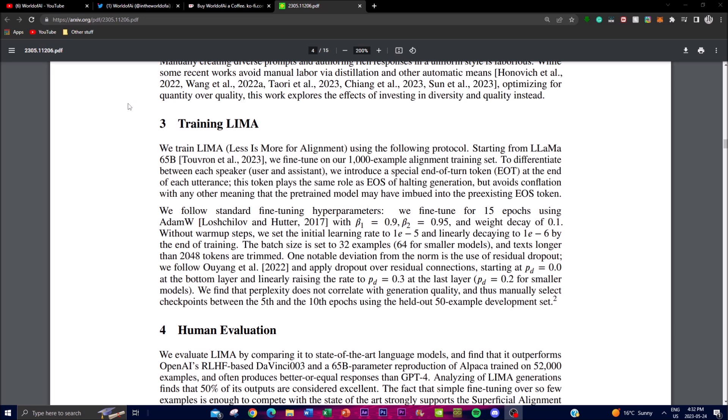While serving a similar purpose to an end-of-sequence token used to indicate the end of text generation, the EOT token was specifically introduced to avoid any confusion or overlap with the existing meaning of the EOS token used in the pre-training model. By introducing this new EOT token, the researchers ensured LIMA could differentiate between user and assistant utterances, facilitating a more effective alignment and learning process.